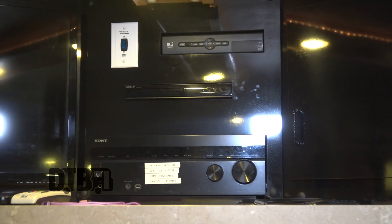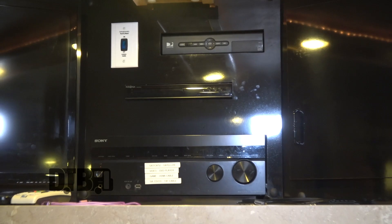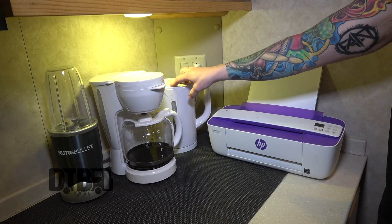Sound system — we use that just about every day. Printer. These are the essentials: printer, hot water heater for tea, coffee maker. We've got a Nutribullet for smoothies — none of us have used the Nutribullet yet, but Lance and I will definitely be making some good use of it.